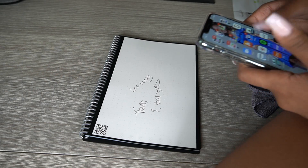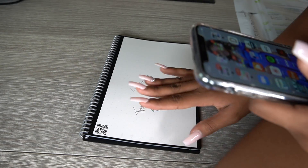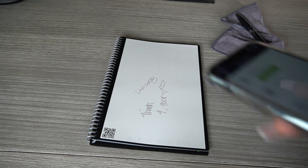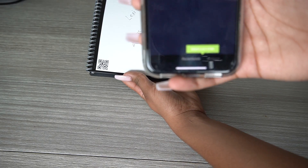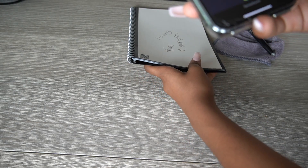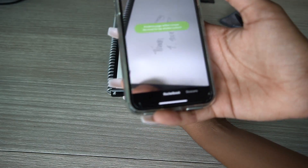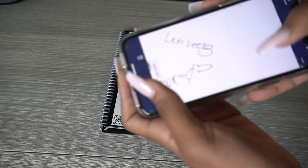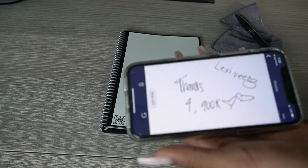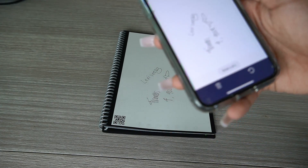You have to download the Rocketbook app to save it to your Google Doc or Dropbox or whatever. I got the app set up with my email. If I press new scan, this screen pops up and I select scan mode Rocketbook, then I place the notebook in front of the camera and it's supposed to scan the whole page. There it is — there's my note! It copied the whole thing. Whatever I wrote on the page is right there — that's kind of cool.